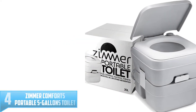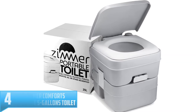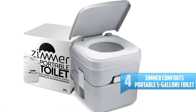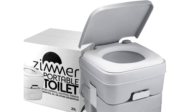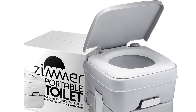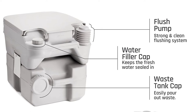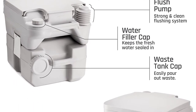Number 4: Zimmer Comforts Portable 5 Gallons Toilet. If you are in search for a portaloo that's usable by adults and kids as well, then here comes the perfect choice. While this model has the full-sized seat, it will accommodate children also, which makes it a good pick for social gatherings and family use. Do not be swayed away to think that Zimmer won't meet your expectations in case you are hosting large crowds.